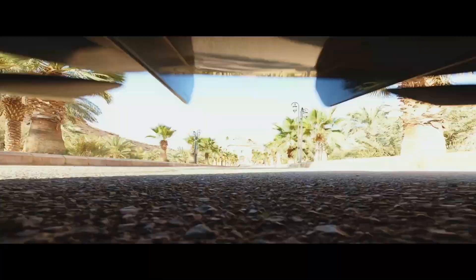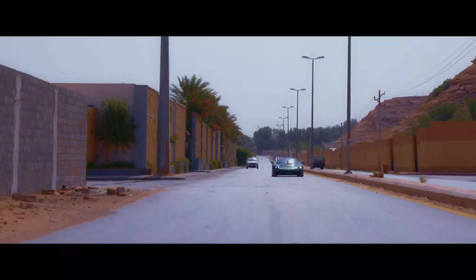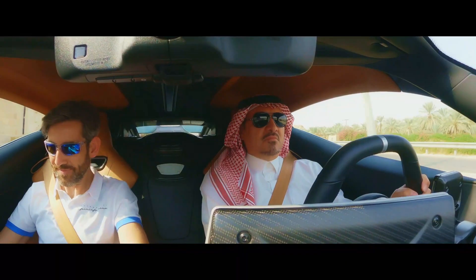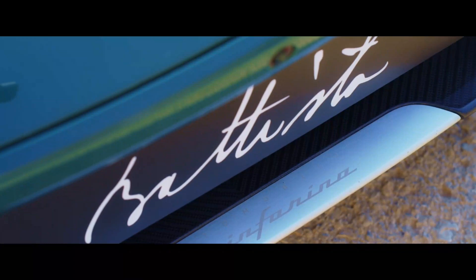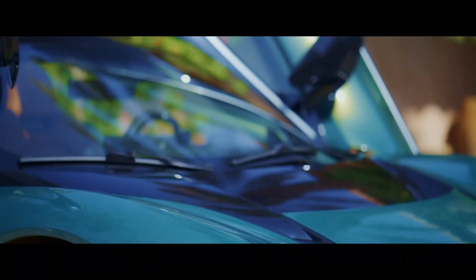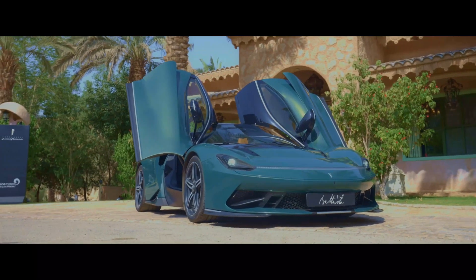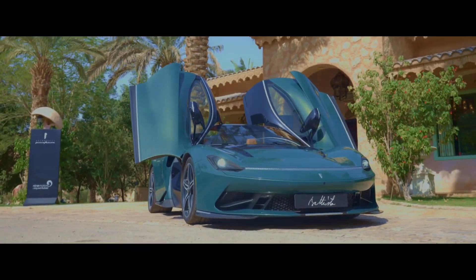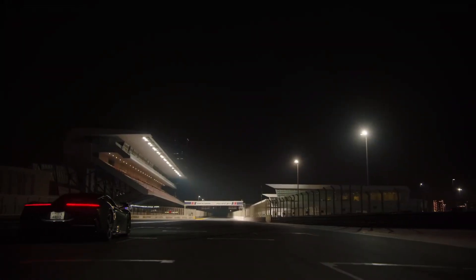The company didn't skimp on what makes the EV a true hypercar, either. Pininfarina has left the Battista's tech and specs alone, and with good reason — they were already impressive enough. Powered by a 120-kilowatt-hour battery pack, the all-electric powertrain is capable of producing a head-turning 1,900 horsepower and 1,696 pound-feet of torque.